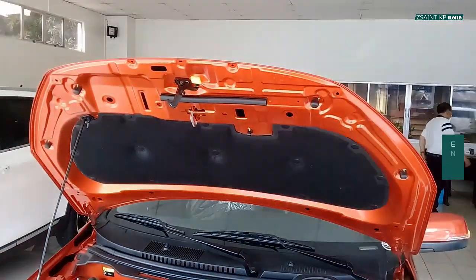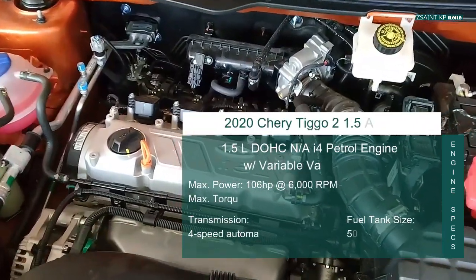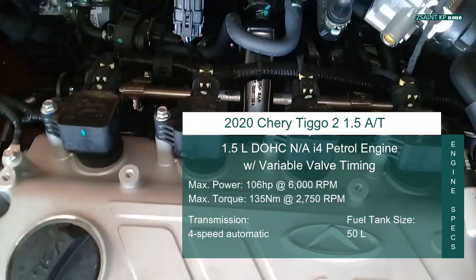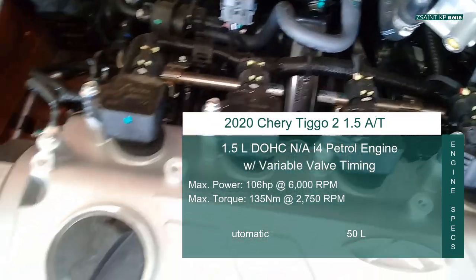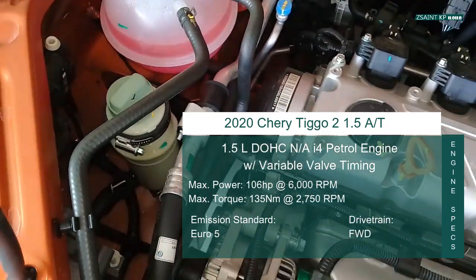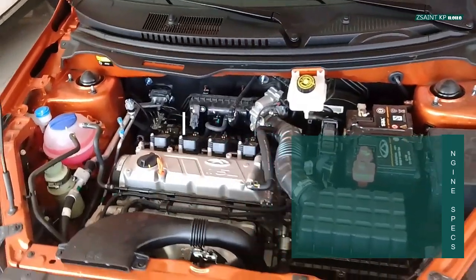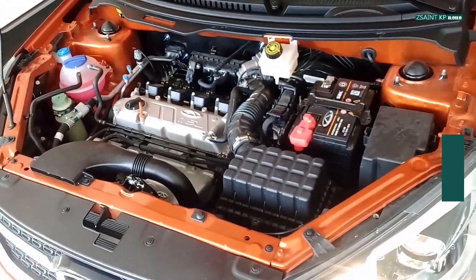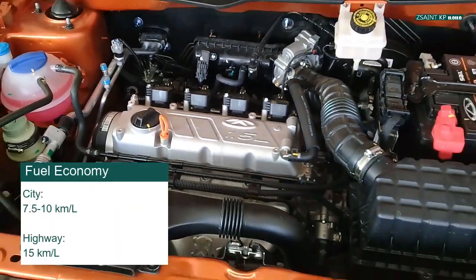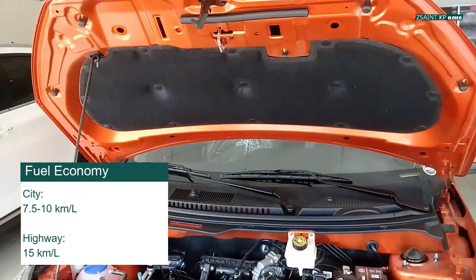Under the bonnet of the Tiggo 2 is a 1.5-liter dual-overhead-cam 16-valve naturally aspirated inline four-cylinder petrol engine with variable valve timing. The engine produces 106 horsepower at 6,000 rpm and 135 Nm of torque at 2,750 rpm. Fuel tank size is 50 liters with Euro 5 compliance. Transmission choices are a 5-speed manual or 4-speed automatic, and the Tiggo 2 is a front-wheel-drive vehicle.